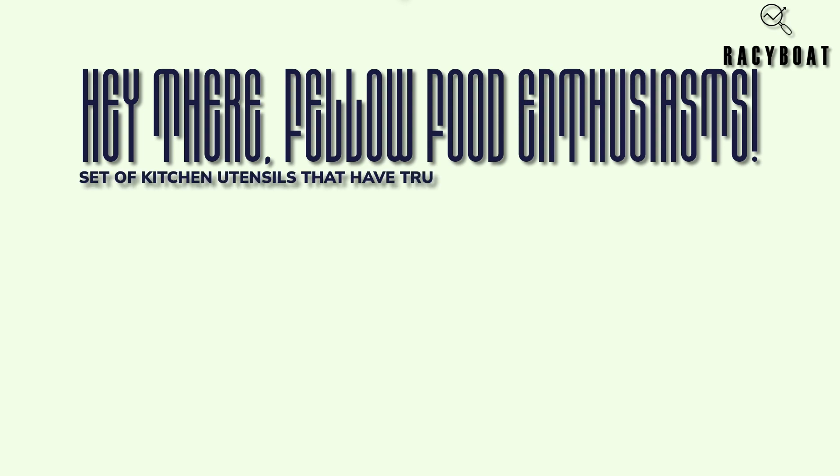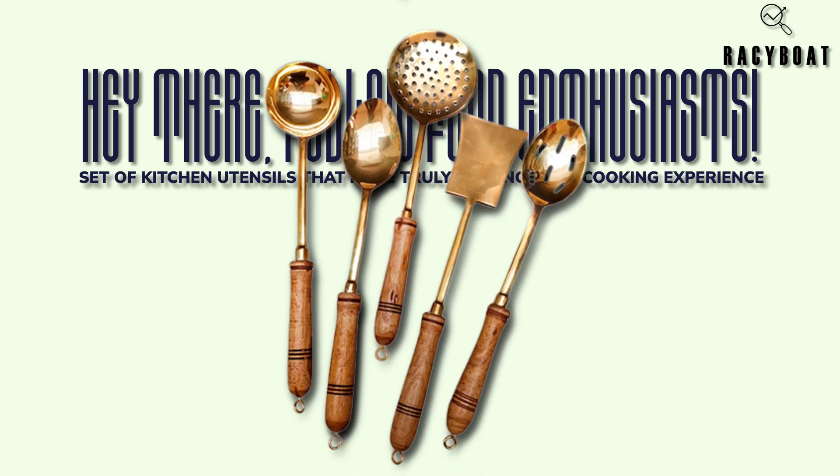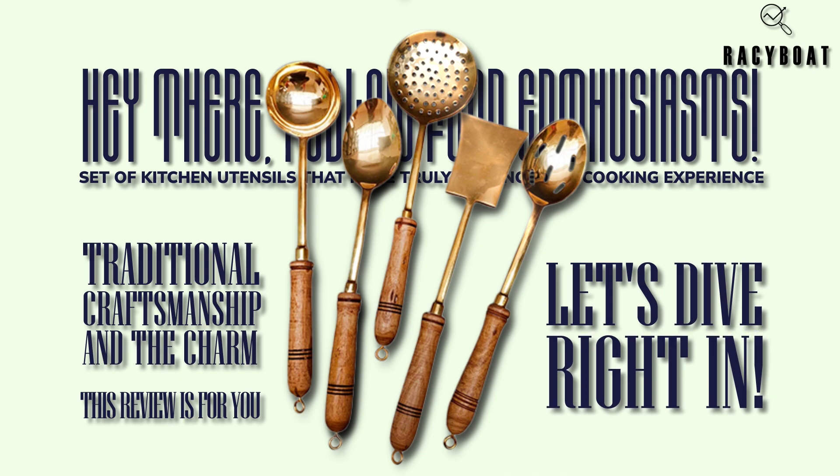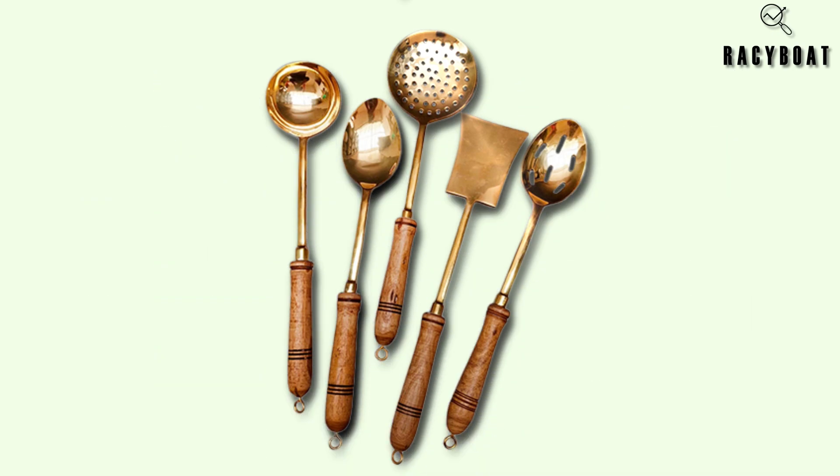Hey there, fellow food enthusiasts! Today I want to share with you a set of kitchen utensils that have truly enhanced my cooking experience: the Zishta brass serving cooking ladles. If you're someone who appreciates traditional craftsmanship and the charm of brass utensils, then this review is for you. Let's dive right in.